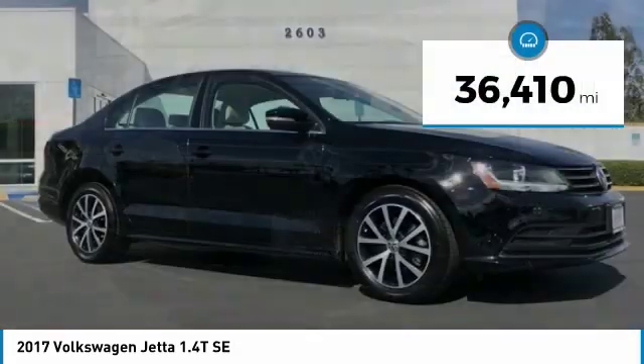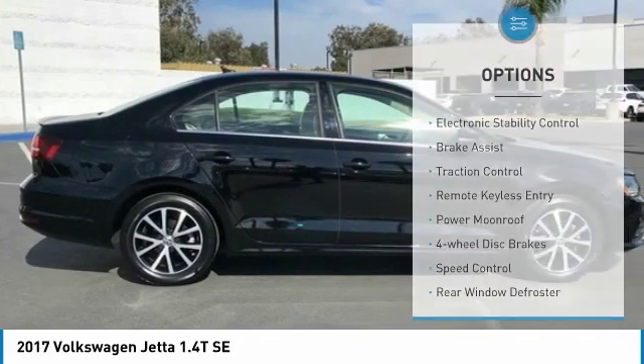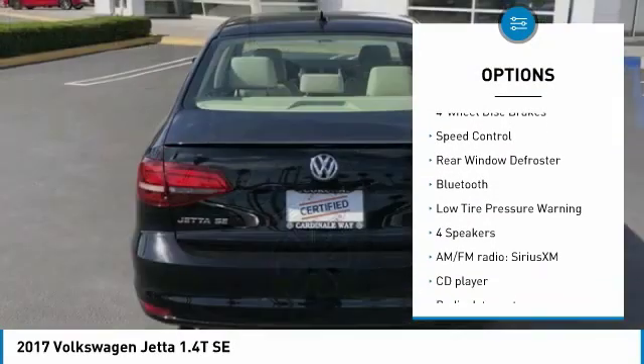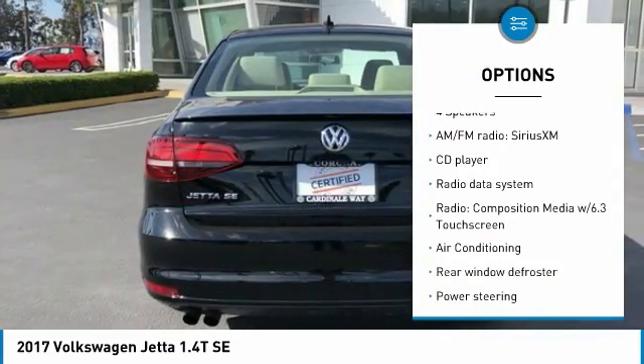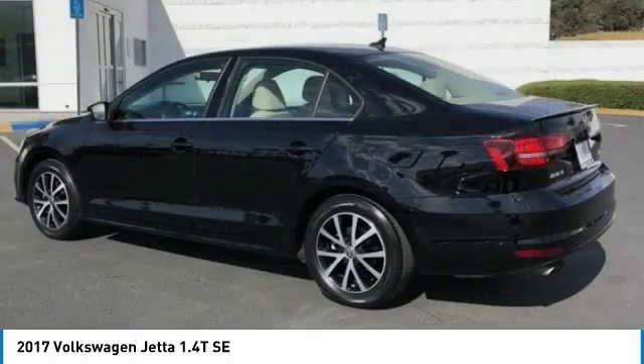This vehicle has less than 40,000 miles. Here are some of this vehicle's great options: electronic stability control, brake assist, traction control, remote keyless entry, power moonroof, four-wheel disc brakes, speed control, rear window defroster, Bluetooth, and low tire pressure warning.